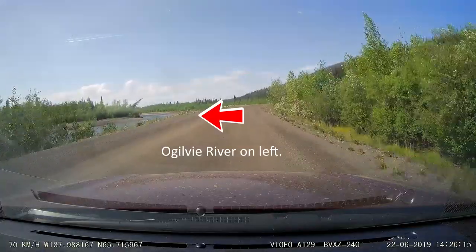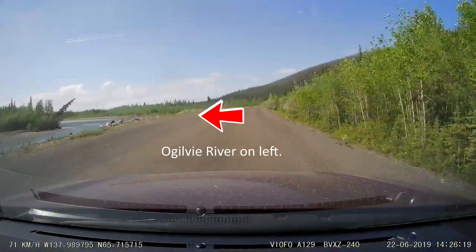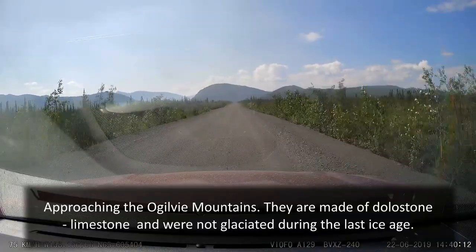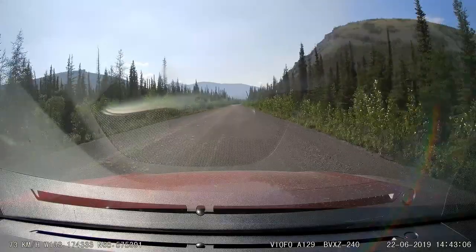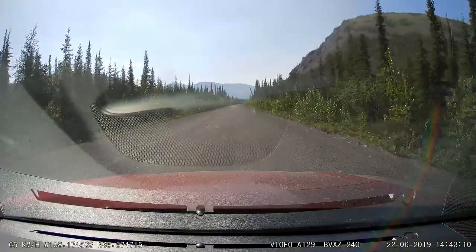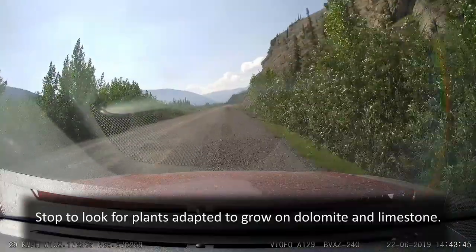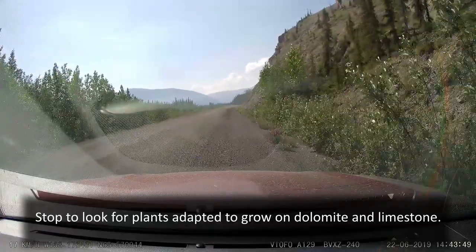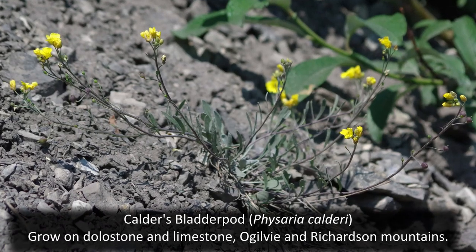The round, grey-colored rocks of the Ogilvy Mountains are really interesting for two reasons. First, the style of weathering and erosion tells geologists that these mountains were not covered by ice sheets during the last ice age. Secondly, dolomite and limestone rock are chemically difficult places for plants to grow. For that reason, the Ogilvy Mountains support specialized plants that thrive in or tolerate the challenging geological soils.